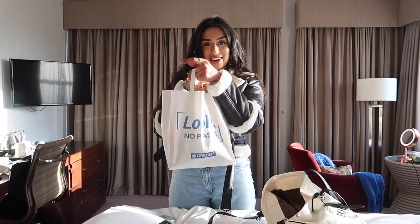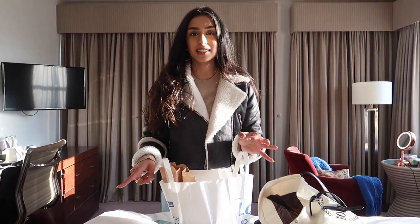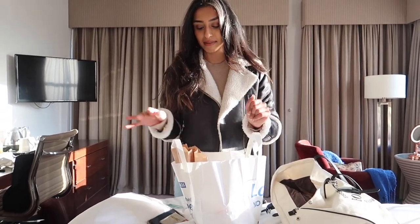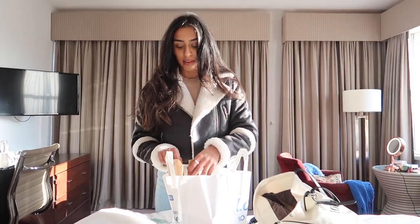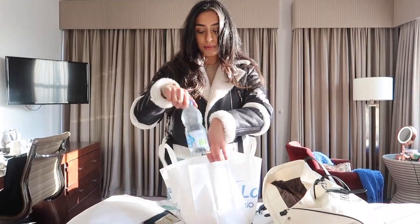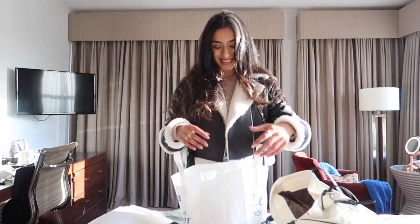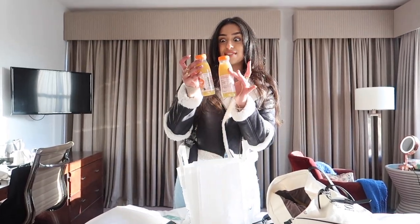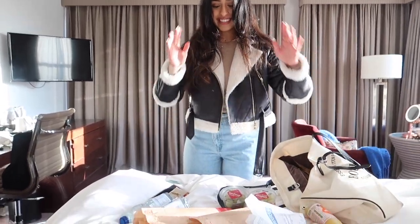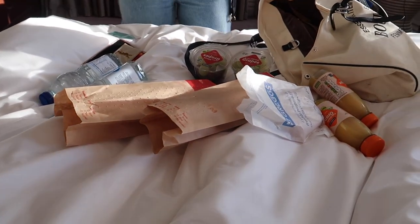Hey guys, a little breakfast Gregg's haul! We were meant to go to Bill's — Shufa had been there in London and said it was really nice — but Shufa's been a little under the weather. There's a Gregg's right opposite us and we both love Gregg's so we went there. I got two omelette and egg baguettes with ketchup, nice and warm. Two waters, one pain au chocolat because it's a bit big and we can share it, orange juice because it's really good for you, and two grapes. That is a great breakfast — I'm so excited!